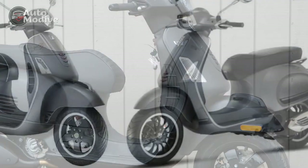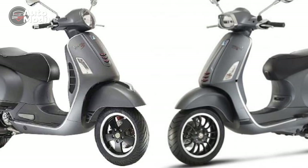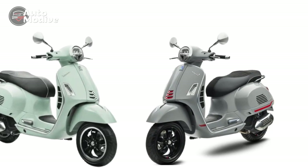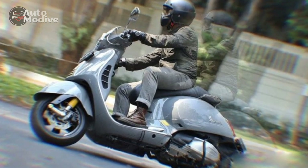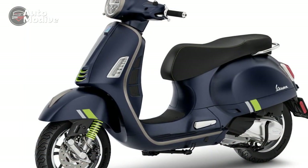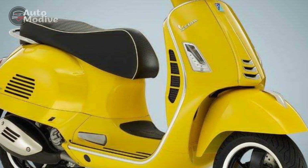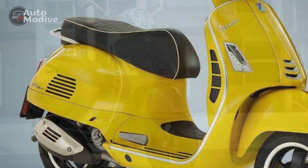Cons. 1. Price point: The Vespa GTS Super 300's premium design and features come at a higher price compared to other scooters in its segment, making it less accessible to budget-conscious consumers. 2. Maintenance costs: While Vespa scooters are known for their quality, maintenance and repair costs can be relatively higher due to specialized components and servicing requirements. 3. Limited off-road capability: The GTS Super 300's design and performance are tailored for urban and paved road use, limiting its ability to tackle off-road or rough terrain situations.